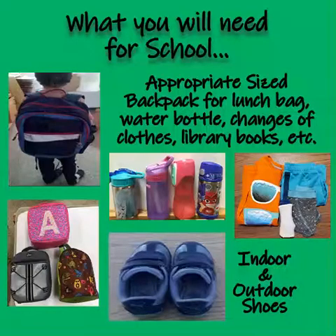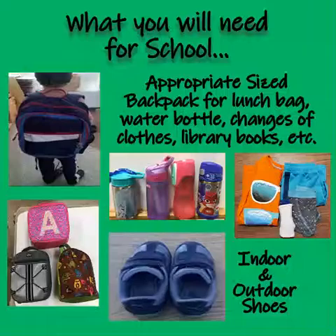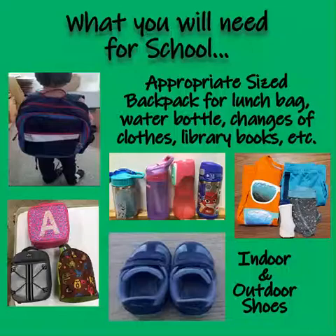These are just some of the things you would need to bring to school with you: a sturdy backpack for your lunch bag, your water bottle, your changes of clothes, library books, and anything else you might need. Indoor and outdoor shoes as well.